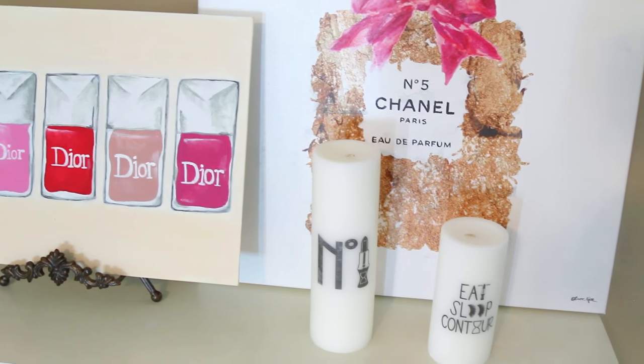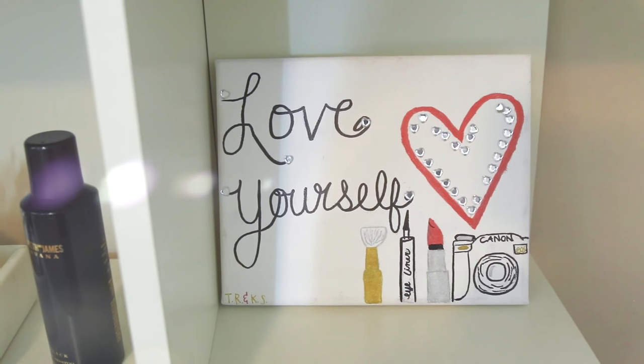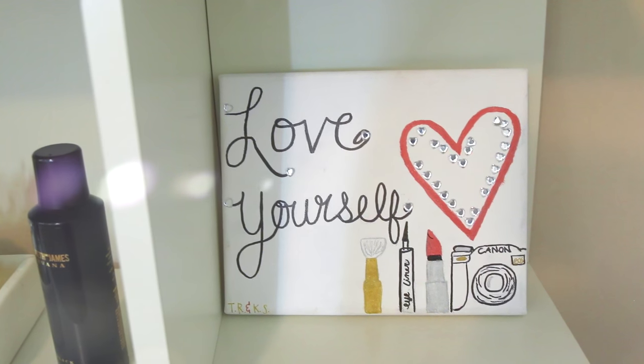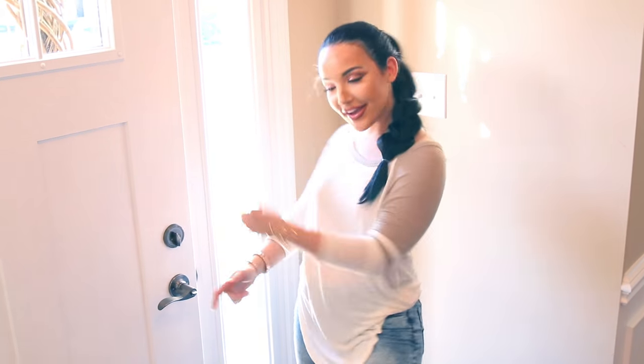Look how cute these candles are! This little picture was given to me by one of you guys — it's a painting of my banner and she added 'Love Yourself.' It's so cute; I got it at a meetup. I also have more perfume in here because I'm addicted to perfume. Well, that was my crib — I don't know where y'all gonna go, but you better get the heck out of here!